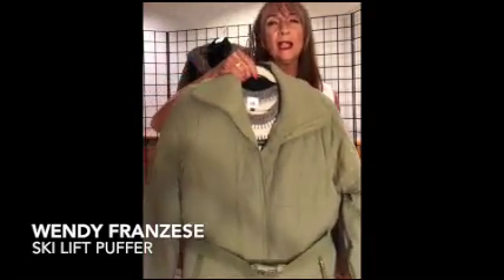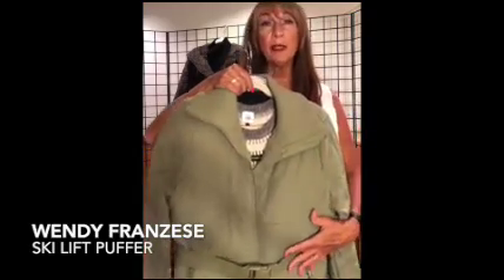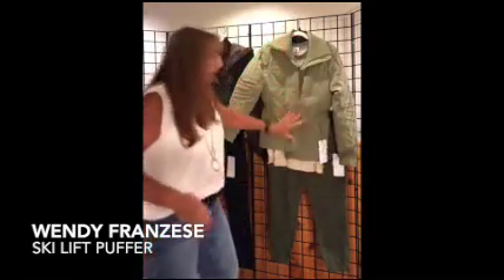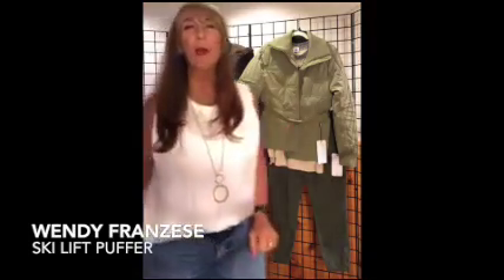For a more traditional tailored look, we have our Moss Green Ski Lift Puffer. Again, this has all that great detailing and style. This one zips down the front and fastens with a belt that's going to cinch you in at the waist for a more fitted look. You can also fasten the belt in the back and wear it open. We've thrown this over our gorgeous Shetland Pullover and paired it back to our Compass Cargo — another great trend, those cargo pants.